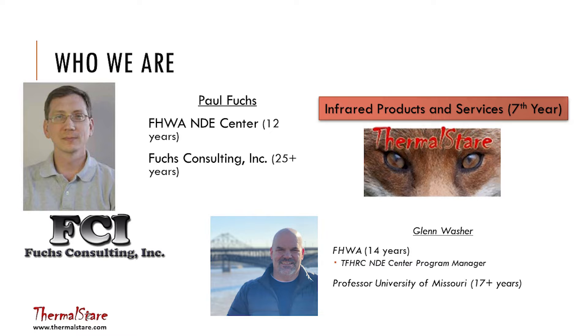Starting with some background information about who we are. This work is done by a company called Thermal Stare, which I formed with a colleague I'd worked with for many years, Paul Fox. We both worked at Federal Highways in the 90s into just over the turn of 2000, during which time we worked for John Hooks. I went to the university, and Paul has had a private consulting firm for many years. We've done lots of research projects together.